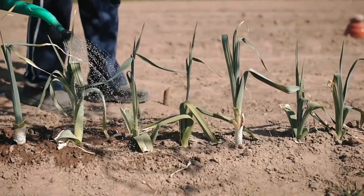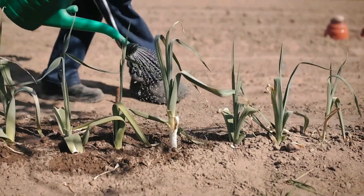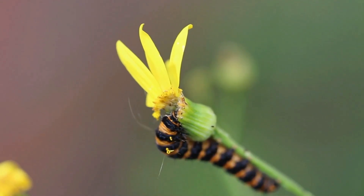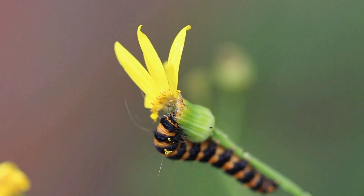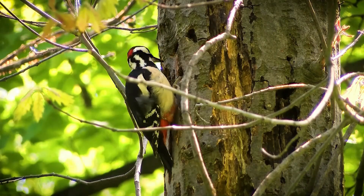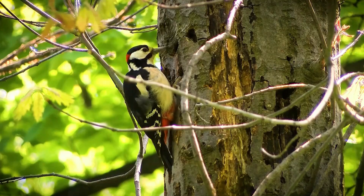This is a caterpillar — it's eating the petals off the flower. Over here everyone, we have a woodpecker!